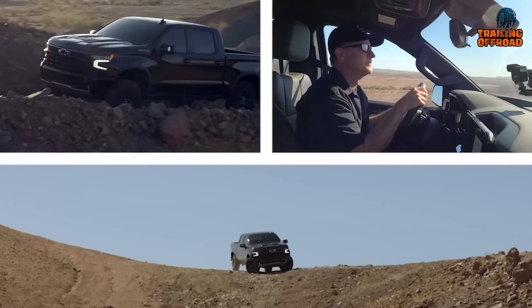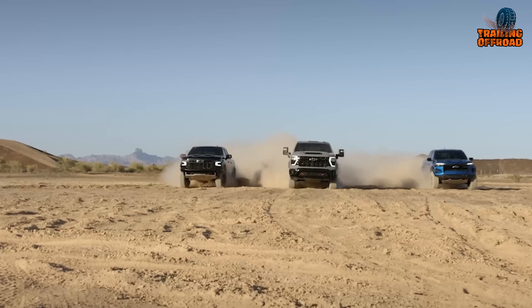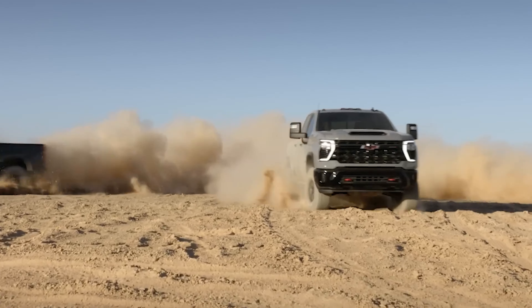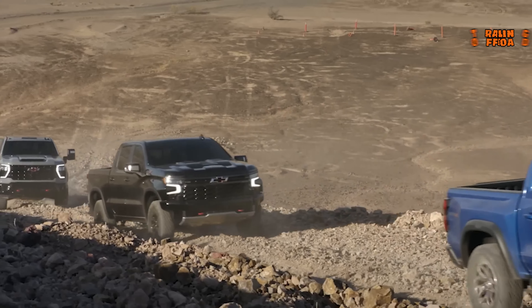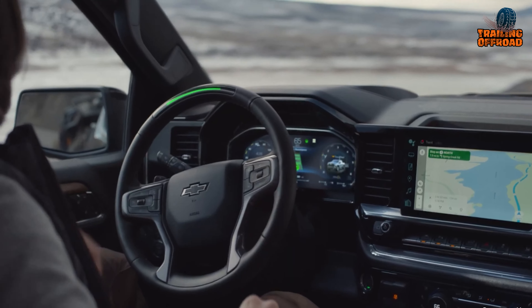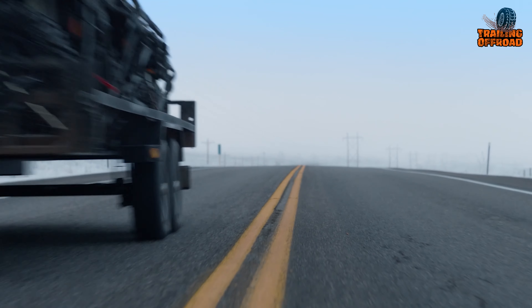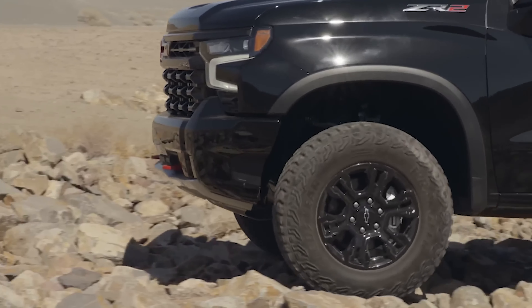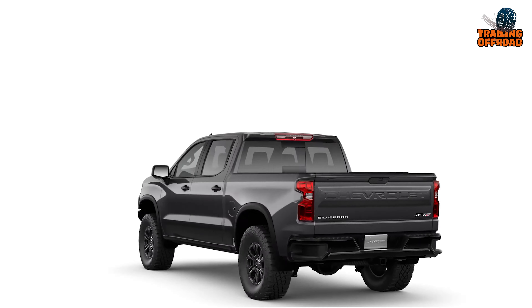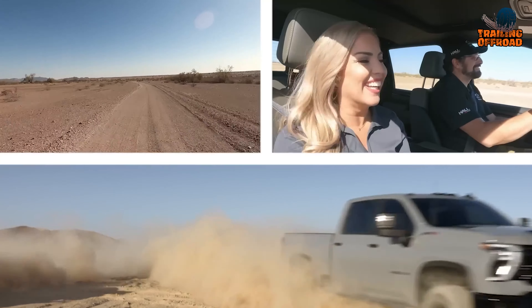When it comes to American pickup trucks, one of the most iconic choices is the Chevrolet Silverado. Chevy updated its design for 2024, increased power under the hood, and equipped its interior with cutting-edge technology, plus many other features. This capable truck has been redesigned to deliver an exceptional combination of quality, technology, and comfort, whether you're on the job site or out on the trails. Let's take a closer look at everything this truck has to offer.